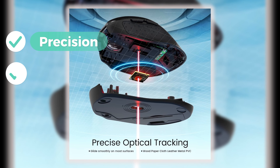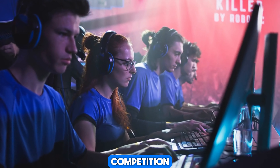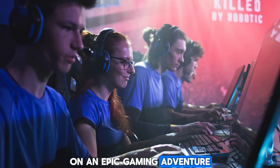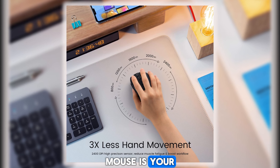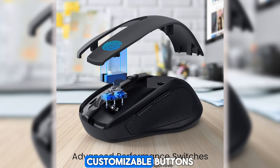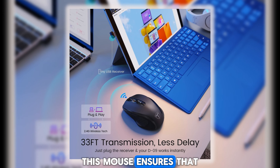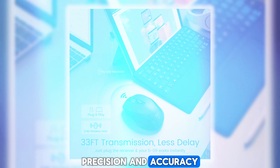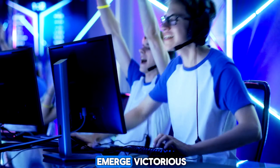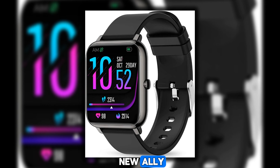Attention gamers — get ready to take your gaming experience to the next level with the TitanX Gaming Mouse, a high-performance mouse designed for precision, comfort, and unparalleled gaming greatness. Whether you're engaging in an intense esports competition or embarking on an epic gaming adventure, the TitanX is your ultimate weapon for dominating the virtual battlefield. With its ergonomic design, customizable buttons, and lightning-fast responsiveness, every move you make is executed with flawless precision and accuracy.